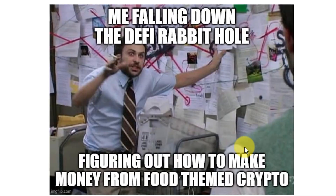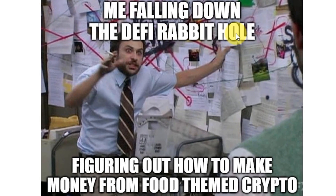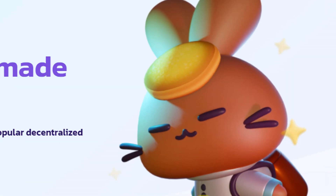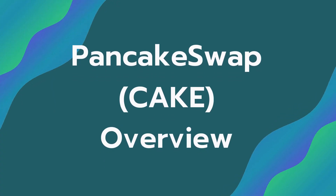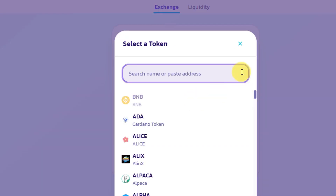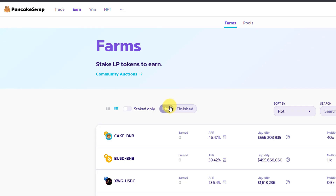The mascot of this project is literally a rabbit made of pancakes. At its core, PancakeSwap is a decentralized exchange, meaning you can come here with cryptocurrency and trade one crypto for another without any middleman — such as Coinbase, Kraken, or any centralized exchange. This is 100% done through smart contracts.